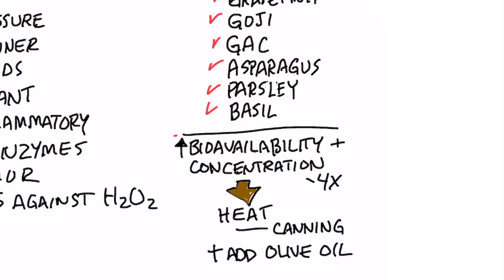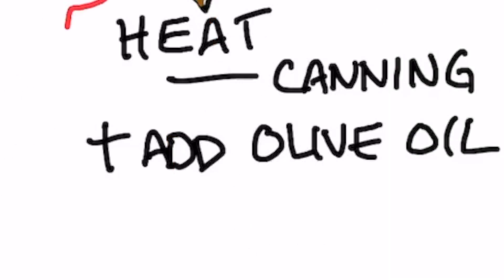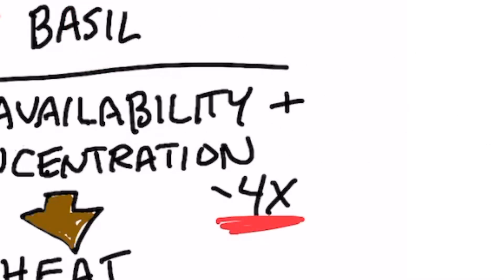There are a couple of things that are interesting about lycopene. Number one, the bioavailability of it — the ability for it to absorb in your body and even be concentrated — occurs when you heat the substance, like tomatoes, for example. So when you consume canned tomatoes or tomato paste, you're going to consume lycopene four times the amount in raw tomatoes.